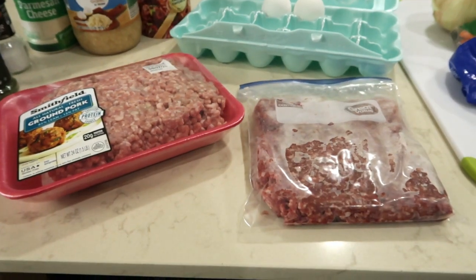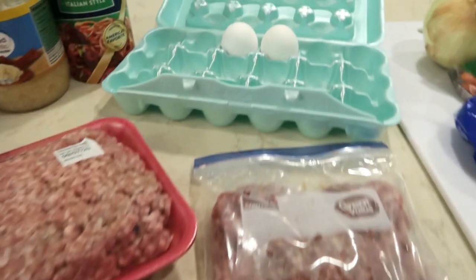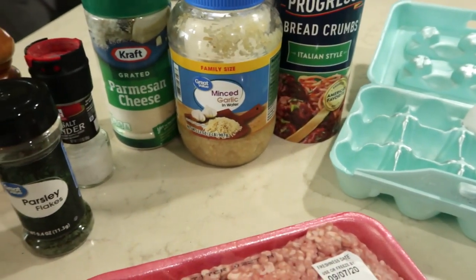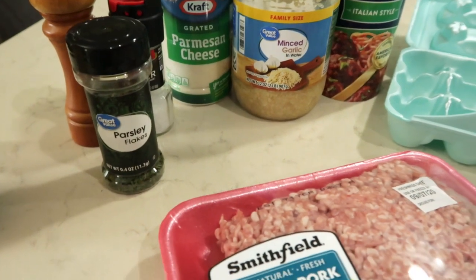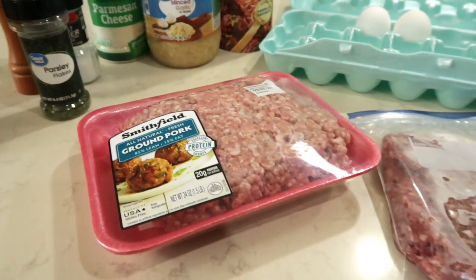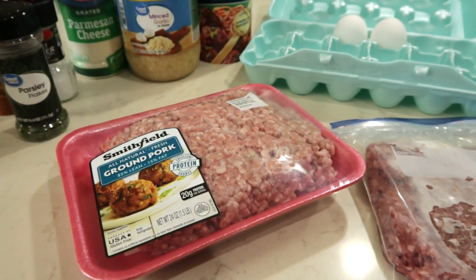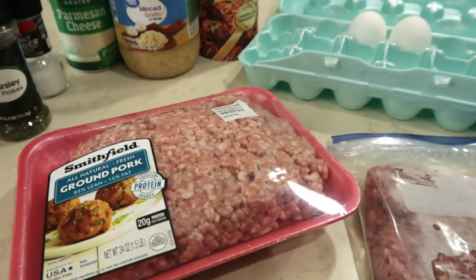For the meatballs you are going to need half a pound of burger, half a pound of pork, an egg, breadcrumbs, minced garlic, parmesan cheese, salt, pepper, and parsley. I am doubling this recipe for the meatballs, but I will have the recipe for the single serving down below.